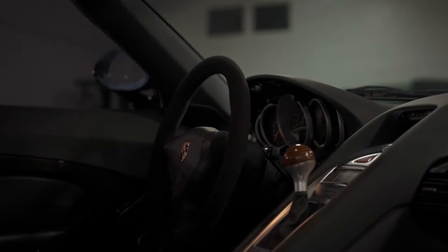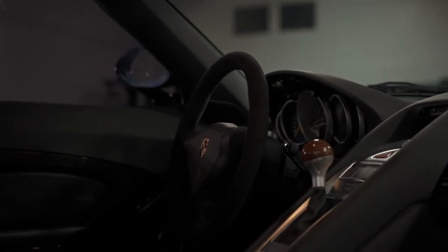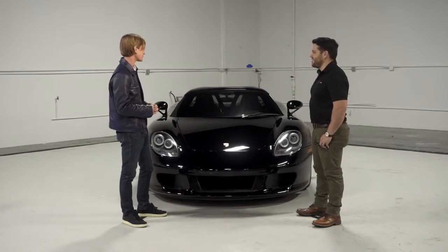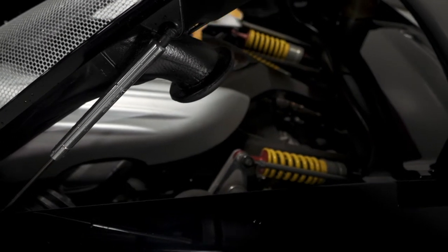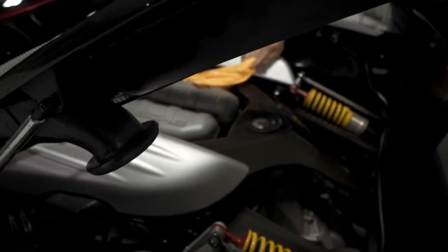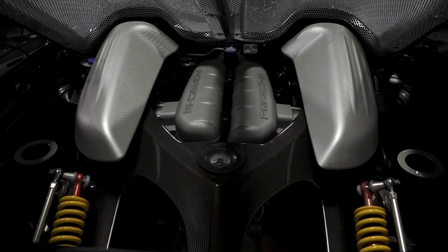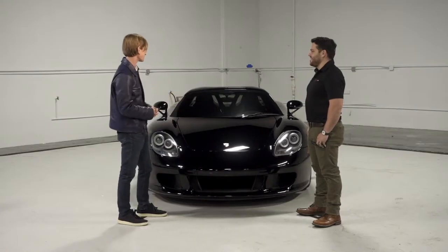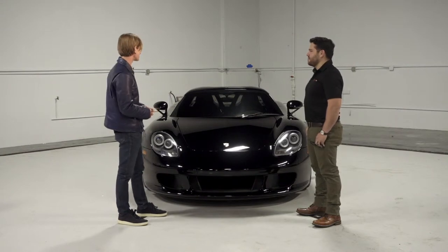The inside has the birch and ash shifter knob, which is a nod to the 917 race car — which this car is, essentially, a race car. It's the LMP 2000 V10 engine that they were building in the late 90s, and then they had to put that aside to build the Cayenne. And if it wasn't for the Cayenne, Porsche may not be around today. But here it is, and then in 2004 and 2005, they released this car.